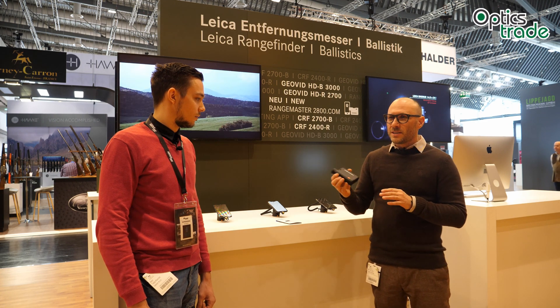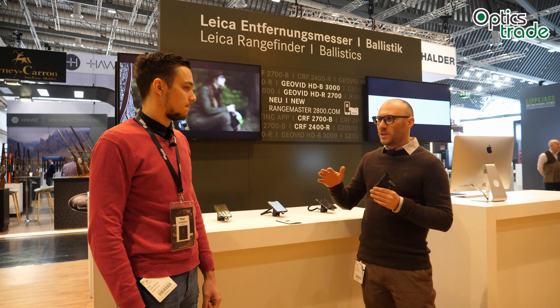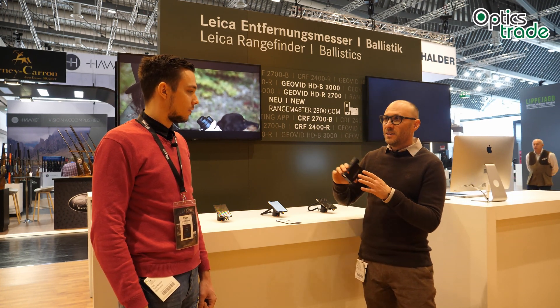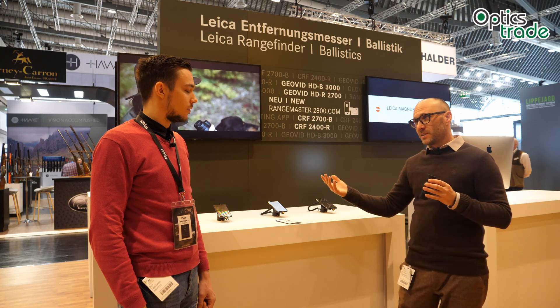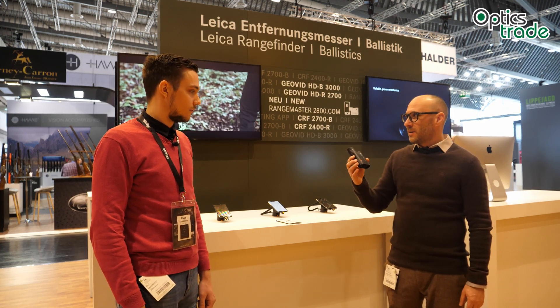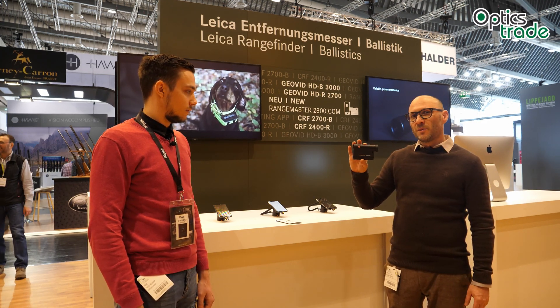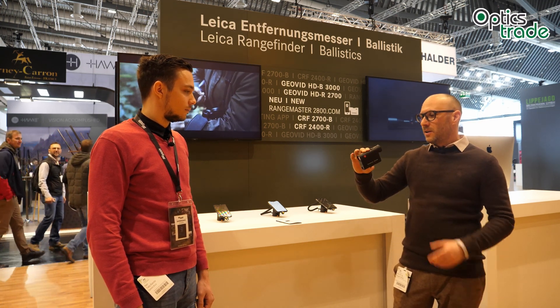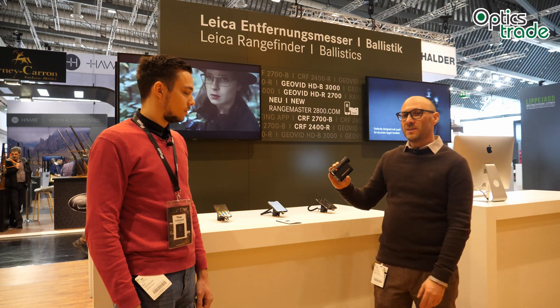For ethical reasons, the ballistic calculations are limited to roughly 1000 meters, even though it measures all the way to 2800 yards — so above 2500 meters. We did a separate video about it in our store already, but it's still a revolutionary product, especially because of the price point. For roughly 1100 euros, you are getting first-class gear, both optically and performance-wise.